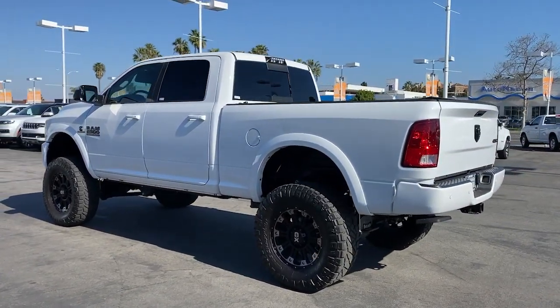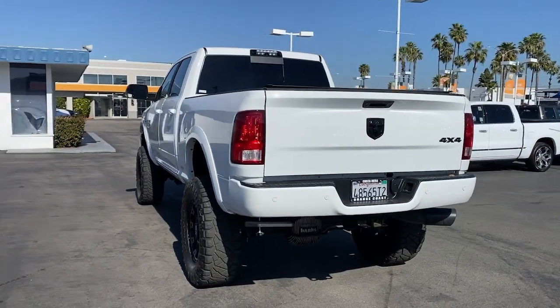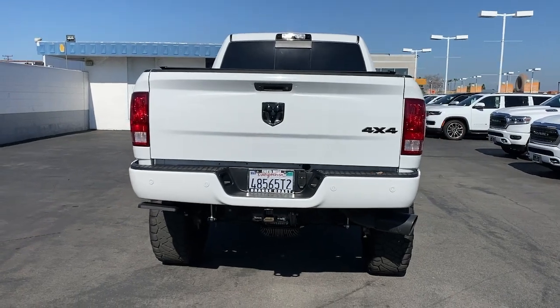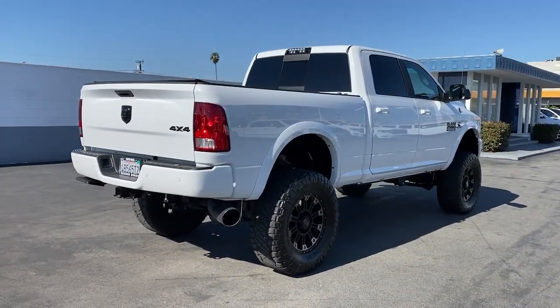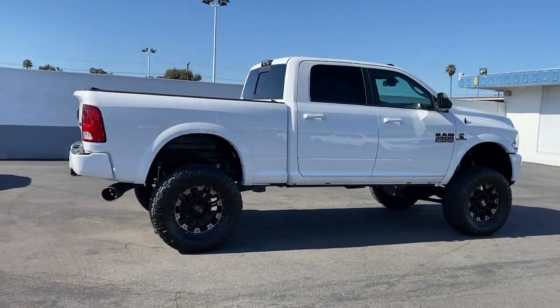Keyless entry, heated driver's seat, iPod and MP3 input, 4x4, sunroof, satellite radio, remote engine start, heated mirrors, backup camera, fog lamps. Don't take risks in a truck that's not up to the task. Get the Ram 2500 and power up.